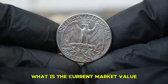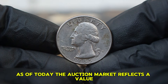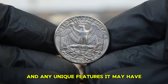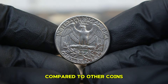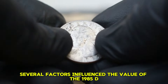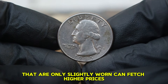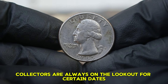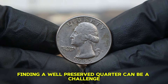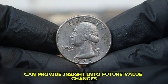What is the current market value of the 1985 Washington quarter dollar with a D-mint mark in circulated condition? As of today, the auction market reflects a value range of approximately $73,000 for this coin, depending on its exact condition and any unique features it may have. Several factors influence its value: the better the condition, the higher the value; coins that are only slightly worn can fetch higher prices. If there's a surge in interest for the 1985 D quarter, values could rise. Keeping an eye on auction results can provide insight into future value changes.